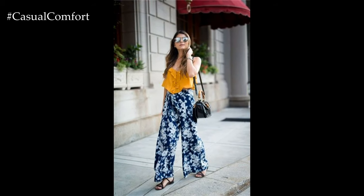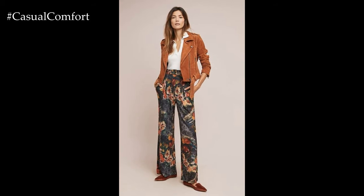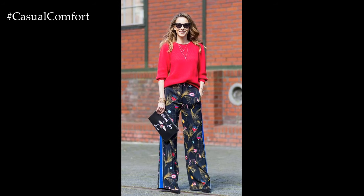In addition to their striking appearance, flower-printed wide-leg pants are also incredibly comfortable to wear. The loose and flowy silhouette provides freedom of movement and breathability, making them ideal for warmer weather or casual outings.